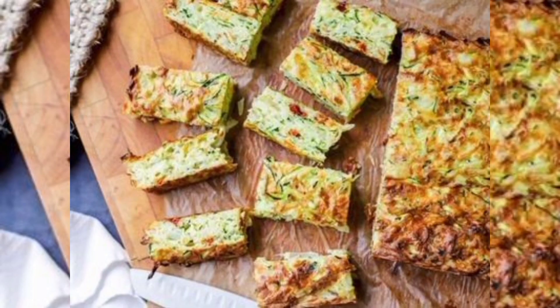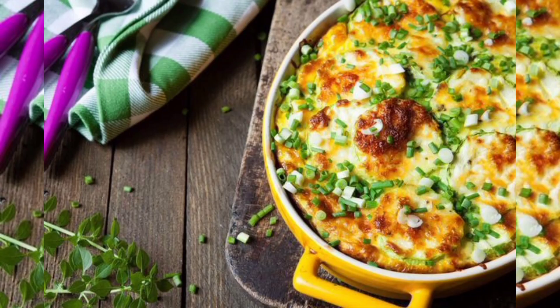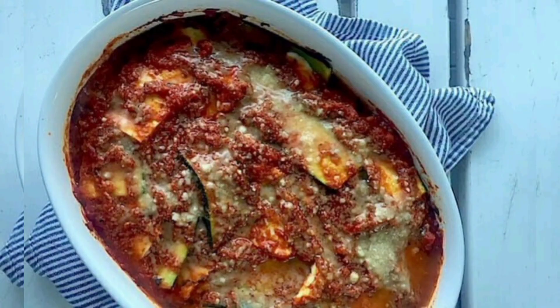One of the joys of cooking with zucchini is the opportunity to savor its fresh and crisp characteristics. We'll guide you through selecting the perfect zucchini, whether you are harvesting them from your garden or choosing them at the grocery store. We'll provide tips on storing zucchini to maintain its freshness and demonstrate how to prepare it with techniques such as spiralizing, grilling, sautéing, or pickling.